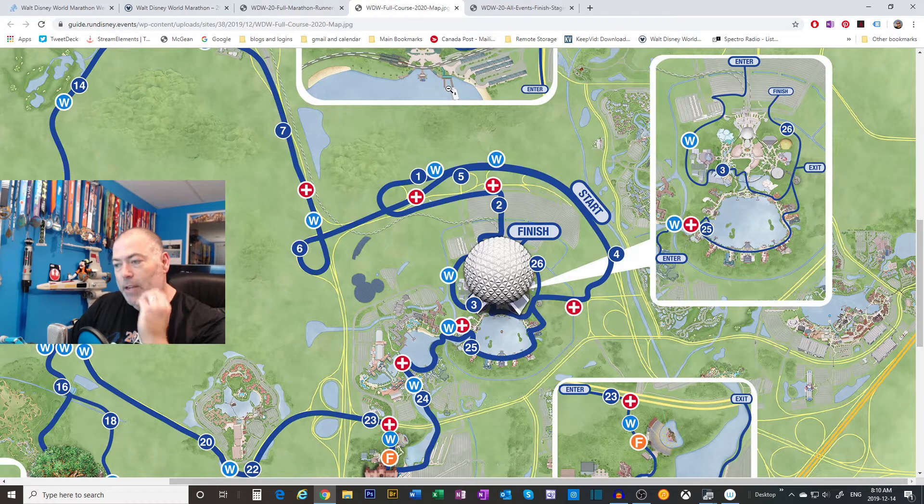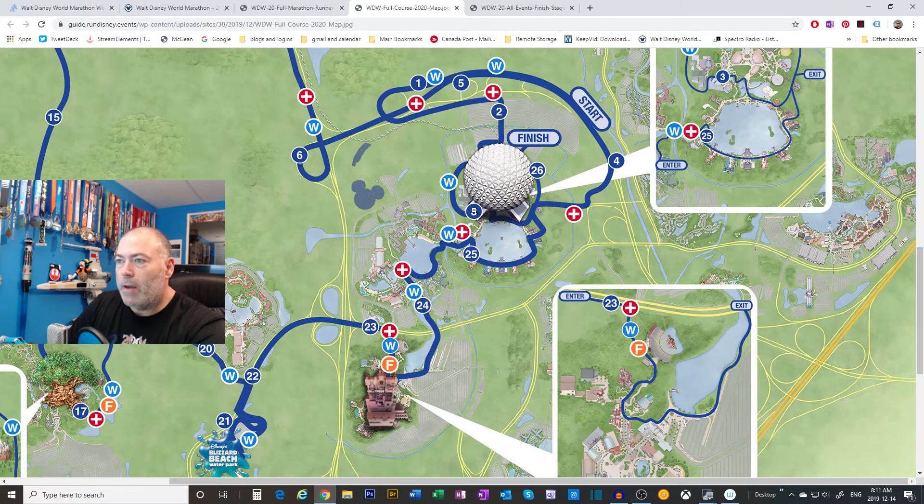I had predicted they would go back to the old-school way of doing things - an older version of the race course where they started with a run through Epcot, then made your way out to Magic Kingdom. That's essentially what they've done. When I did my guess video, the map I looked at had a split route through Epcot to reduce congestion. They haven't done that, so we're going to have to really hope the corrals work to get through this properly.